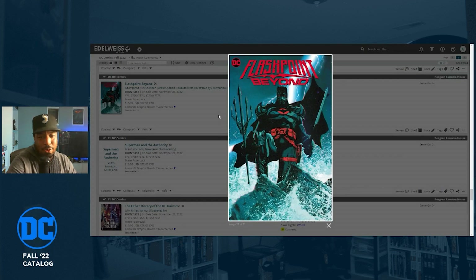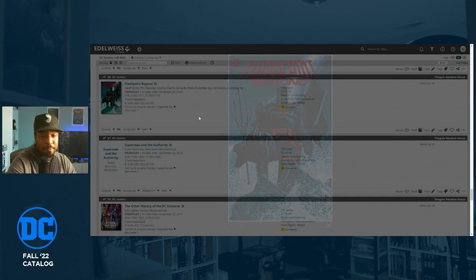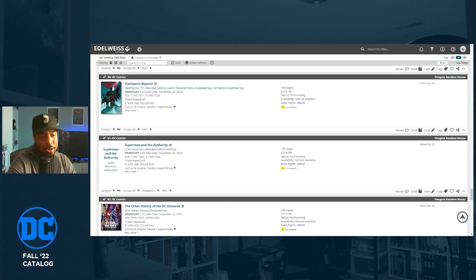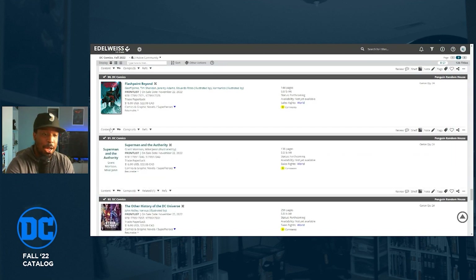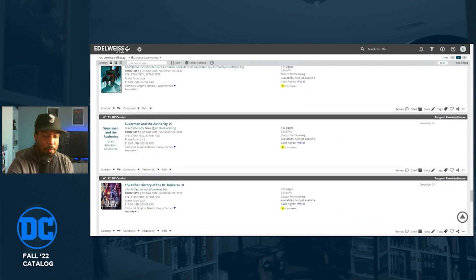Flashpoint Beyond, written by Geoff Johns — returning to the whole Flashpoint saga — also has Jeremy Adams and Eduardo Risso. Art by Xermanico. The single issues aren't out yet at the time of this recording, so I'll grab issue one and see if it's worth it.